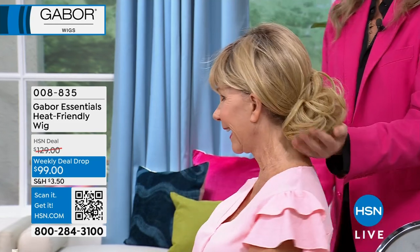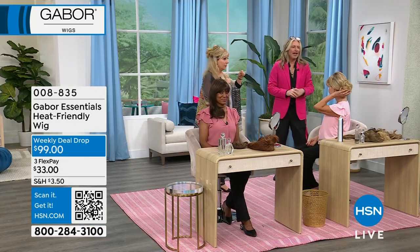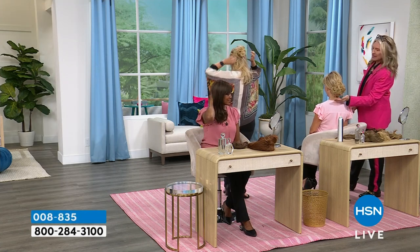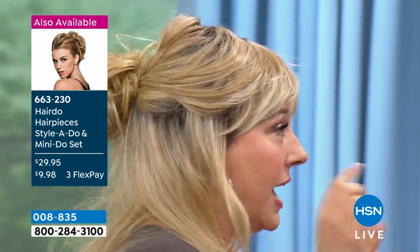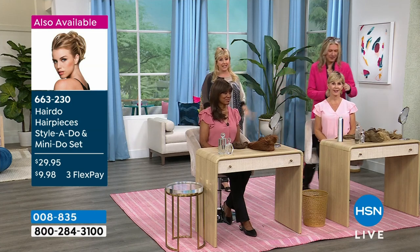Remember, we got this great little add-on sale. Basically, if you can wear a scrunchie or a hair tie in your hair, you can wear this — no grips, no pins, you're done. You get two of the mini-do's for $29.95. I would have put a couple pins in it for all day, but it looks incredible.